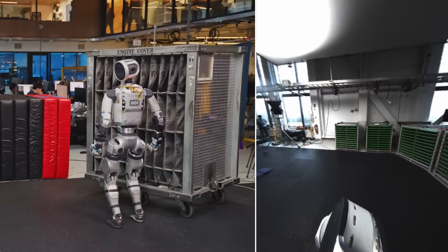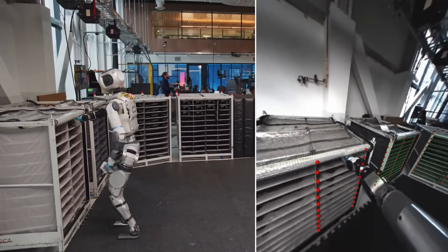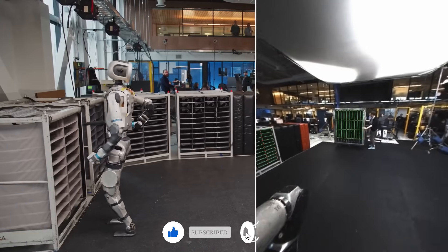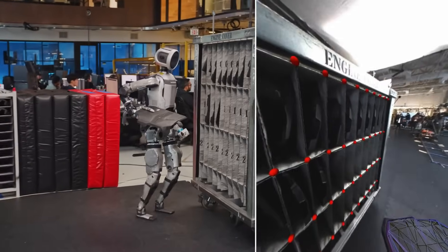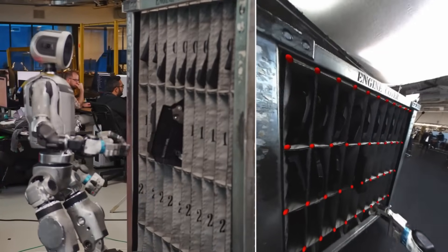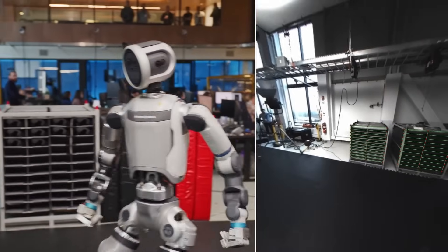In the latest demonstration, Atlas performs what looks like a fairly routine task: it picks up an engine cover and installs it onto a mock car engine. But under the hood, this task requires a lot more than just moving an object from point A to point B. The robot first has to identify the correct object among several possibilities, figure out how to approach it, grasp it securely, navigate to the installation point, avoid obstacles along the way, and then place it precisely where it belongs — all without any pre-programmed instructions for that specific scenario.